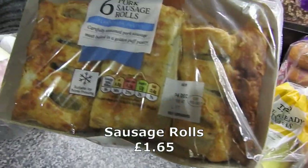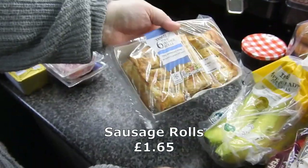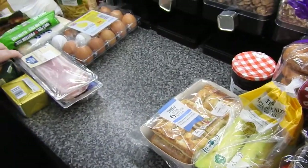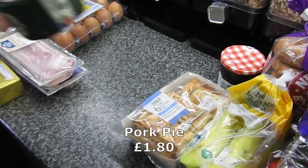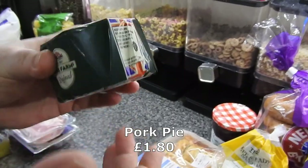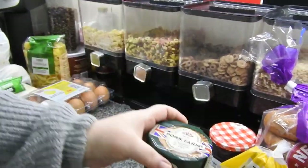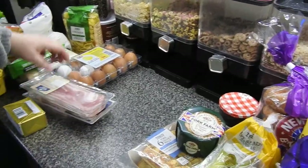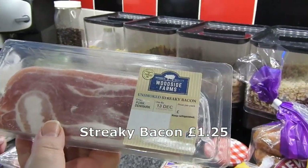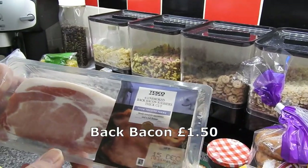Six sausage rolls - the kids have got school dinners all week so they like to have a sandwich when they get home, so we'll pick up stuff to go with sandwiches. A pork pie - nice and crusty on the side and bottom, which is what I really like. I'm not bothered about the meat, I just like the crusty pastry. Got a packet of streaky bacon and a packet of back bacon.